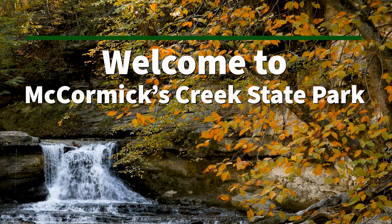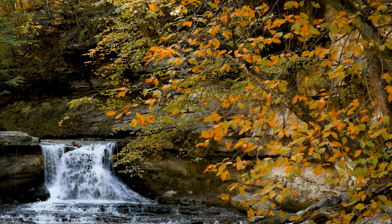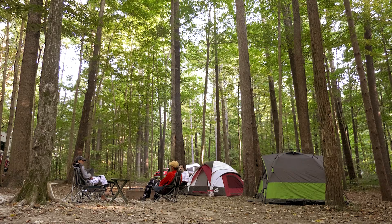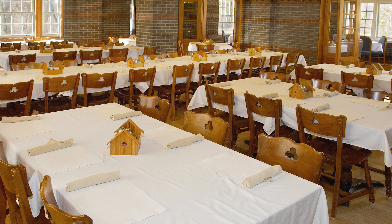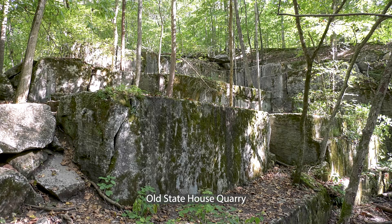Welcome to McCormick's Creek State Park. McCormick's Creek is Indiana's oldest state park and has a little something for everyone. We have a nature center to teach you about the plants and animals, a campground for people to enjoy the park overnight, a hotel called Canyon Inn in case you're not much of a camper. We've got a pool, a restaurant, a fire tower you can climb, and a ton of history.